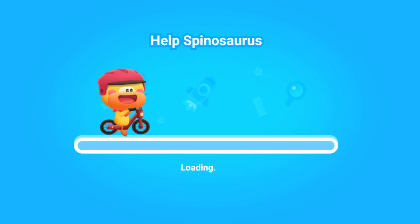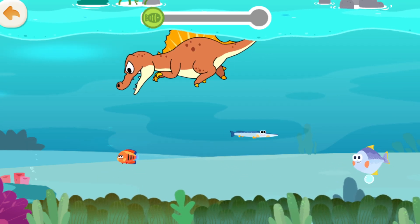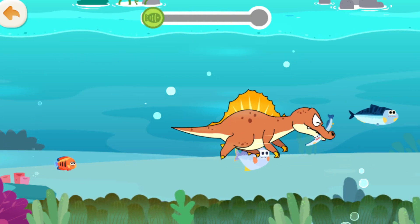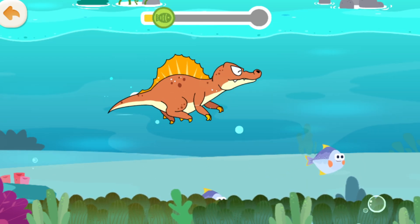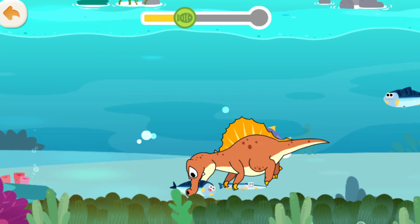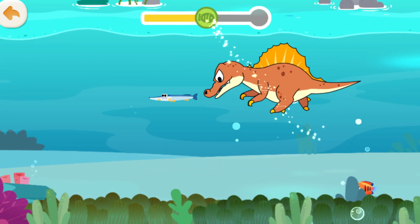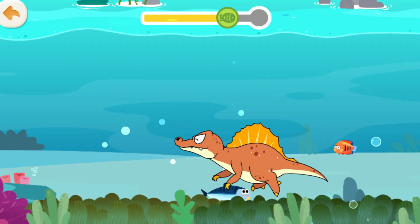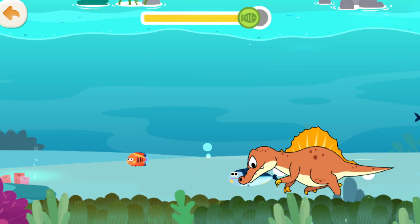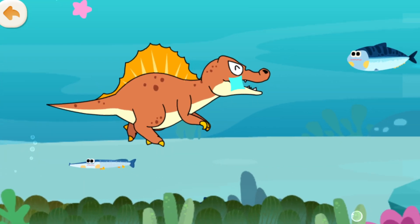Look! Spinosaurus aegypticus is catching fish. Drag it to catch fish nearby. Spinosaurus aegypticus is nimble in the water, so it can spot and catch fish quickly. Spinosaurus aegypticus is full!